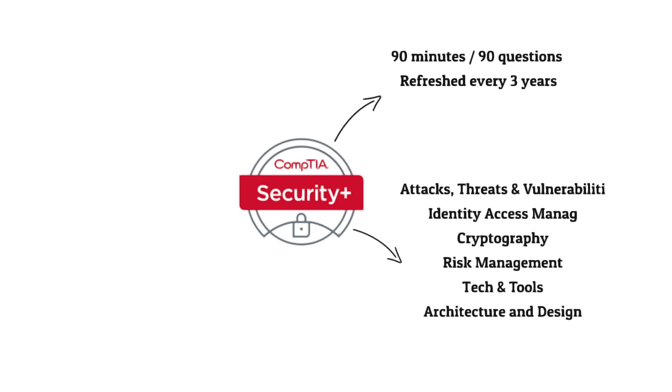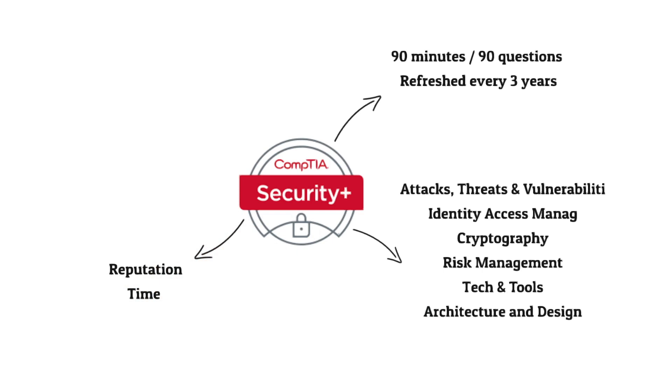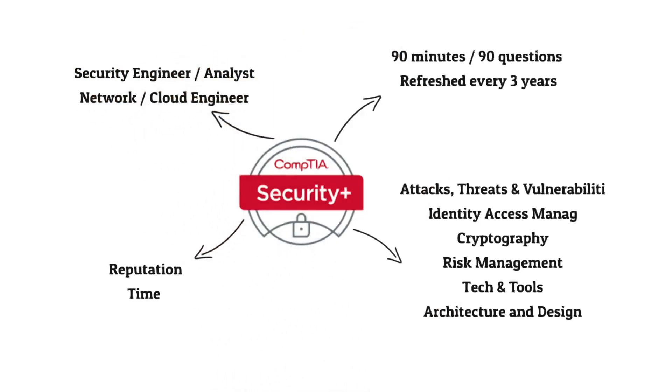Employers request this cert because of what it covers: attacks, threats, vulnerabilities, identity and access management, cryptography — all key knowledge for a cybersecurity analyst. As a vendor-neutral certification, it prepares you for many cybersecurity jobs. Time-wise, it depends on your existing knowledge, but it doesn't require a year or more to prepare. Jobs you can get include security engineer, analyst, or network and cloud engineer — there are loads of roles that accept the Security Plus, depending on your interests.